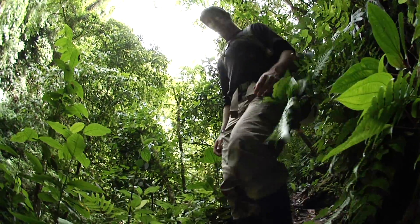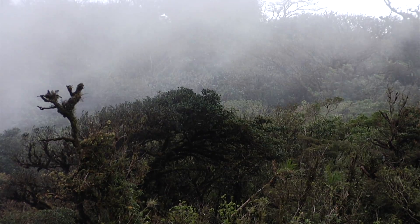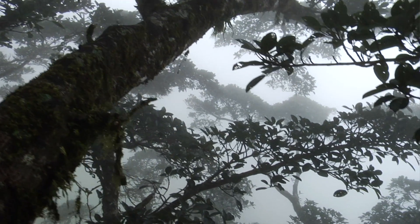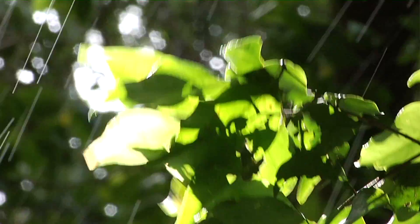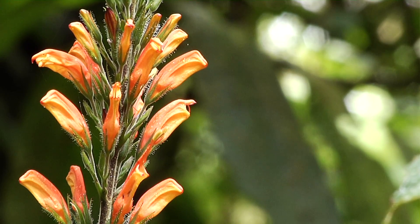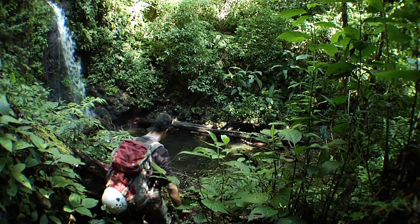I study tropical montane cloud forests. These are a very rare type of ecosystem that occurs all over the tropics. They're only in mountains, and they're constantly covered in clouds. These forests capture a lot of cloud moisture, and the plants and animals that live in the forest depend on them for their survival. They're also a source of fresh water for much of the population.